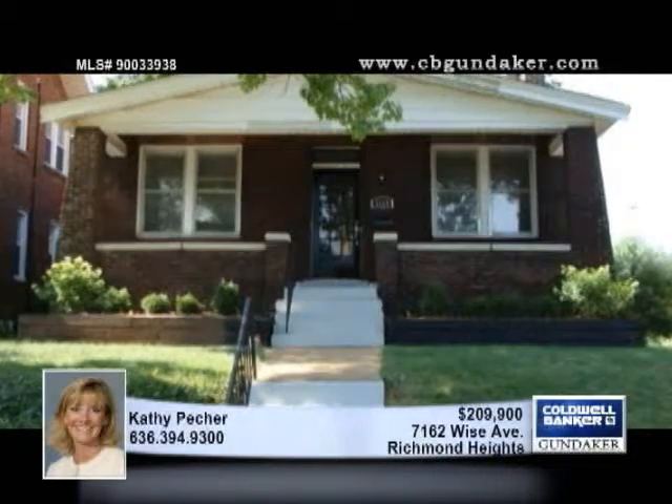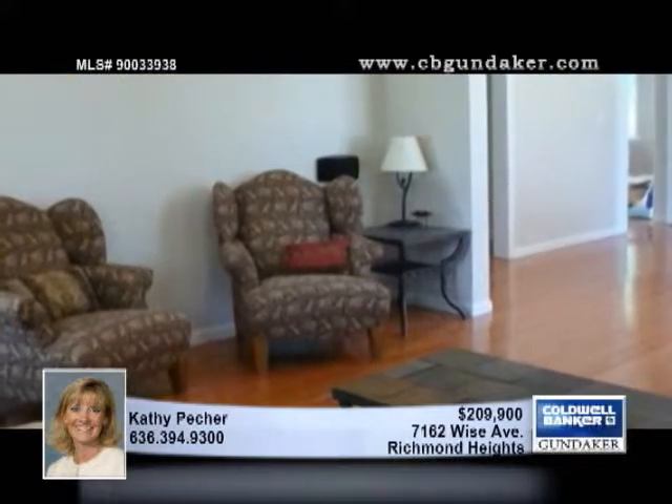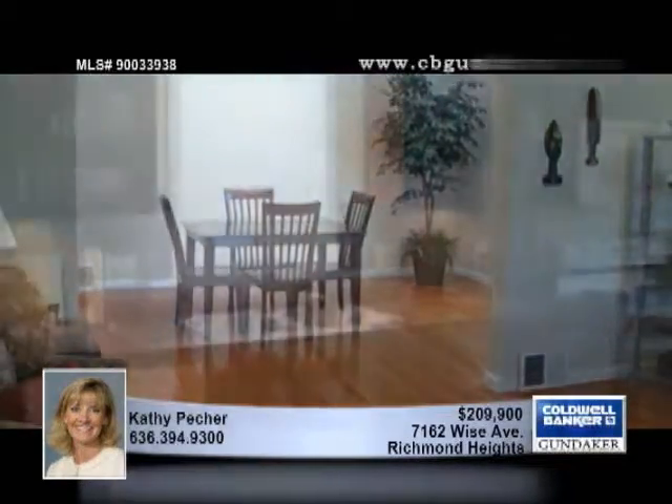What a find! This two-bedroom, one-bath home is not going to linger on the market. Enter into a bright, open living room with a gleaming wood floor and stained glass windows. An arched opening leads to the dining room with wood floor and chandelier.